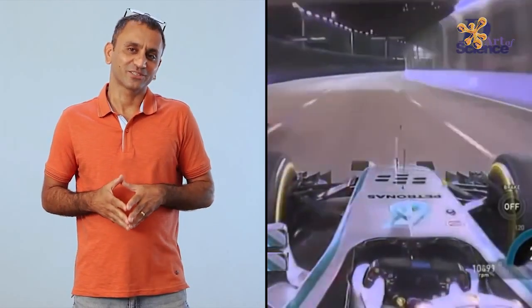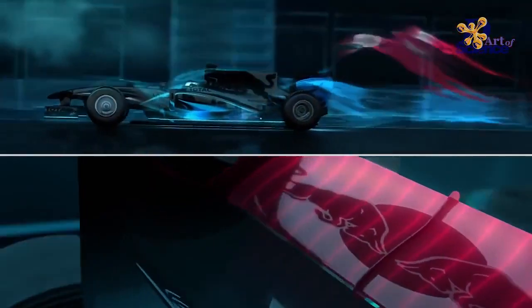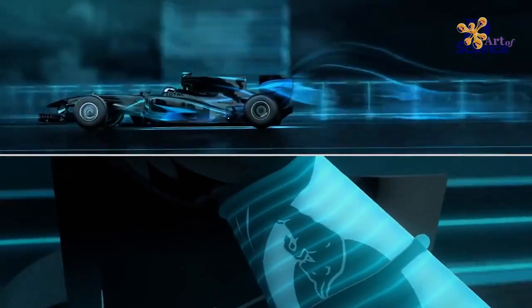F1 introduced the DRS, which is the drag reduction system, in which the back wing flap can change angle to increase or decrease drag. When the angle is straight, the car has less drag and can be faster. When the angle changes, there's more drag. So DRS has the advantage for both speed as well as stability.